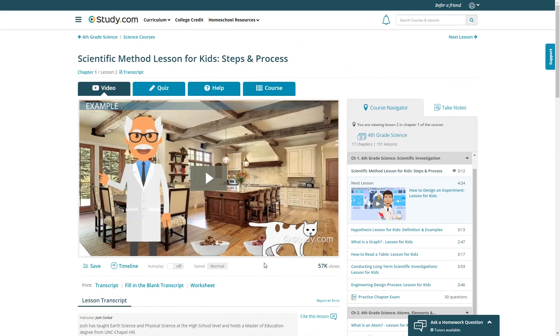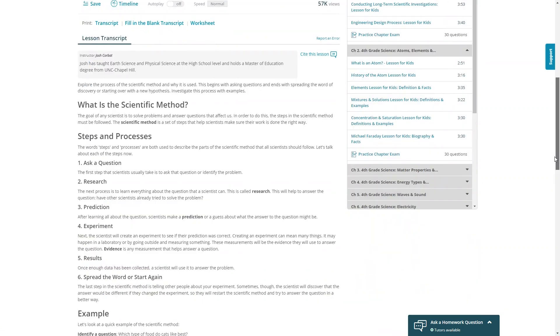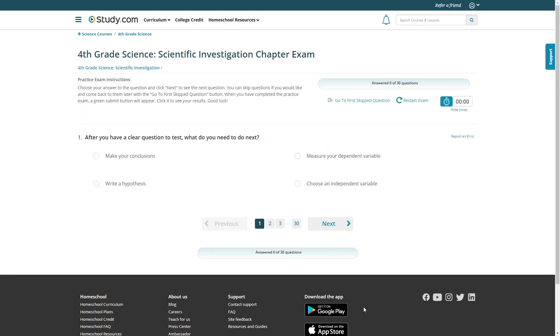The lessons are all self-paced and done entirely online, with video lessons, transcripts, quizzes, and exams. If you're interested in trying out this program, don't forget to check the video description for a special discount code.